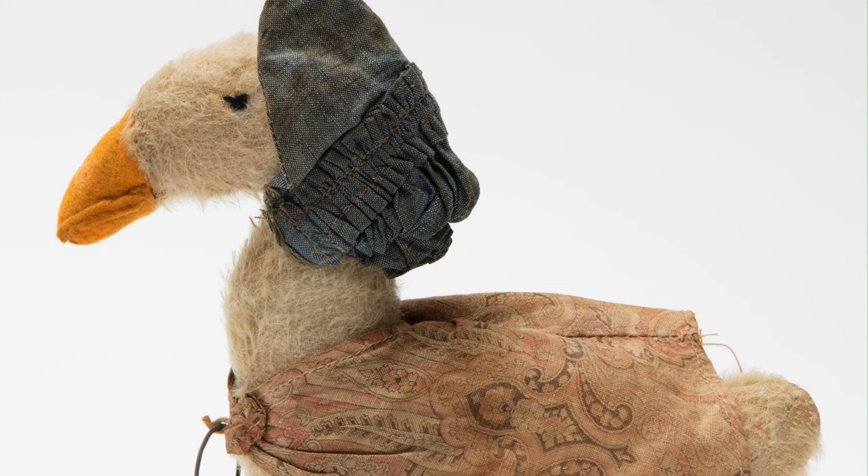However, as early as December 1903, Beatrix registered her Peter Rabbit doll at the patent office. Beatrix showed as keen an interest in the production and detail of what she called her 'sideshows' as she did in the production of her little books.